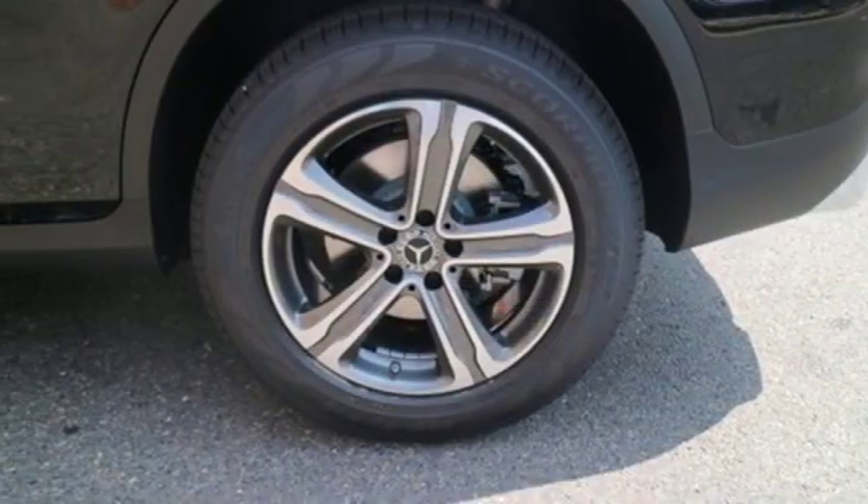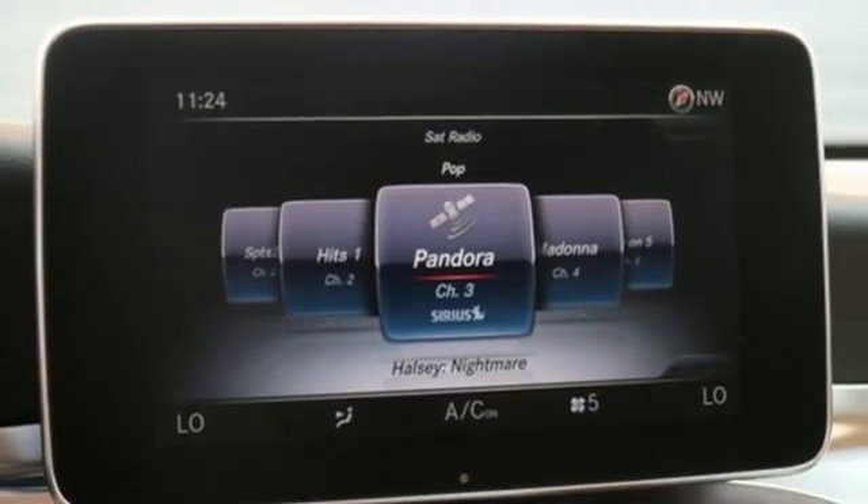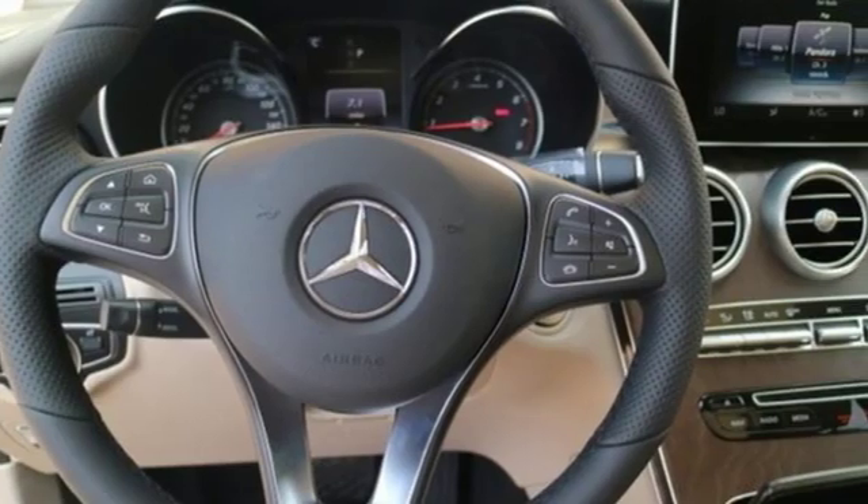External memory control doors and push button start proximity key, heated steering wheel, auto tilt away steering column, and automatic transmission.